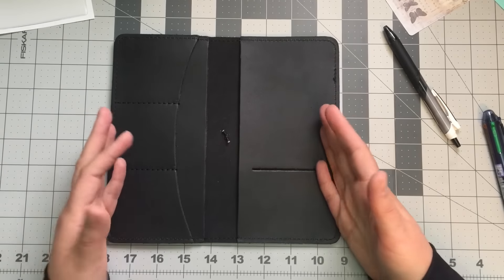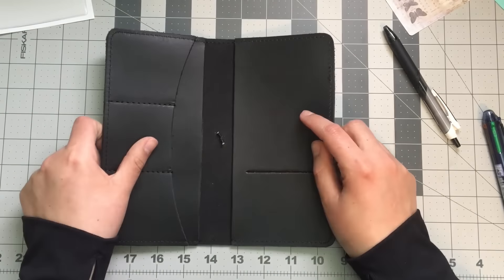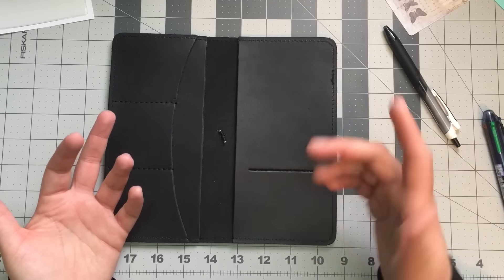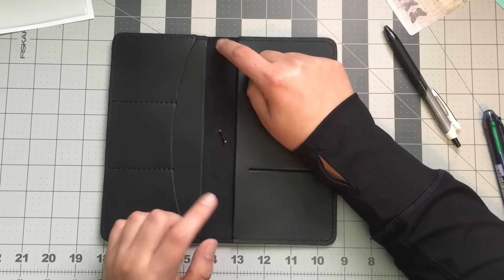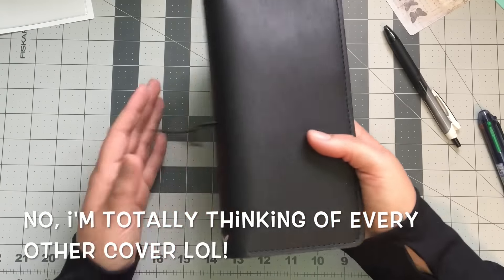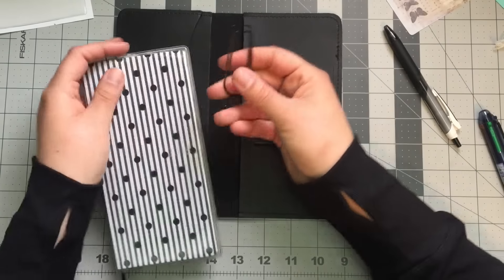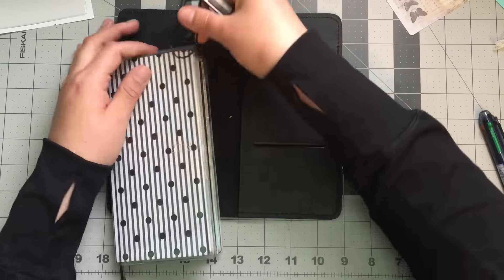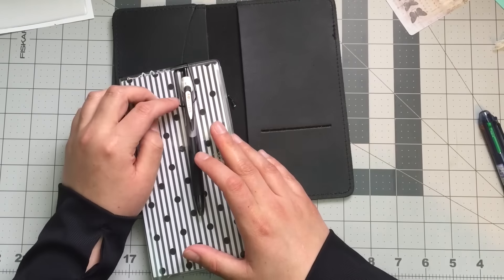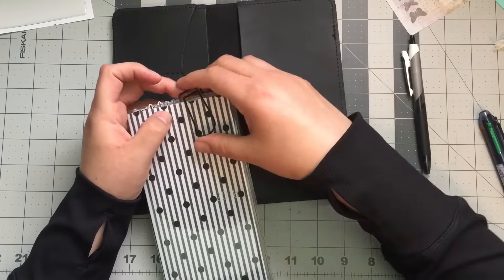I really wanted to try out the Boss Babe leather and this was a good reason to — I didn't need another TN but I did need a cover for my Weeks. I'm a little confused still because in the picture I'm pretty sure it showed that it came with elastics on the inside, but this one doesn't have that. Someone asked me where I got this pen clip — I got it from the Hobonichi website, they sell it in three different colors. I love it and I lost it for a long time, then found it during spring cleaning.